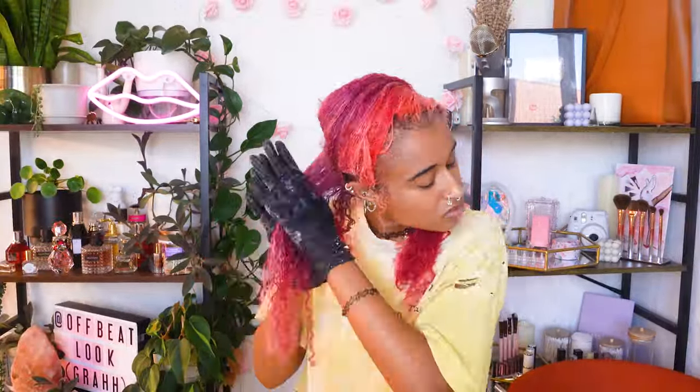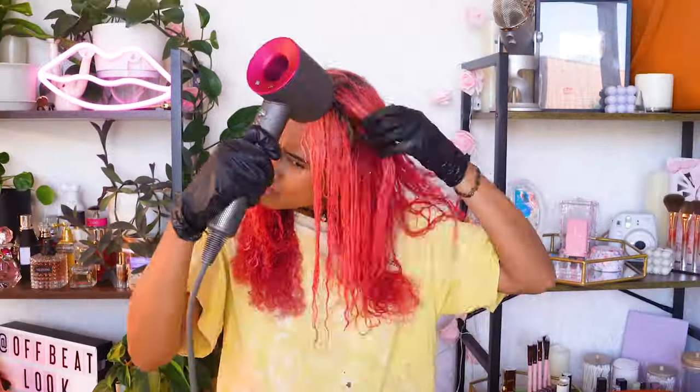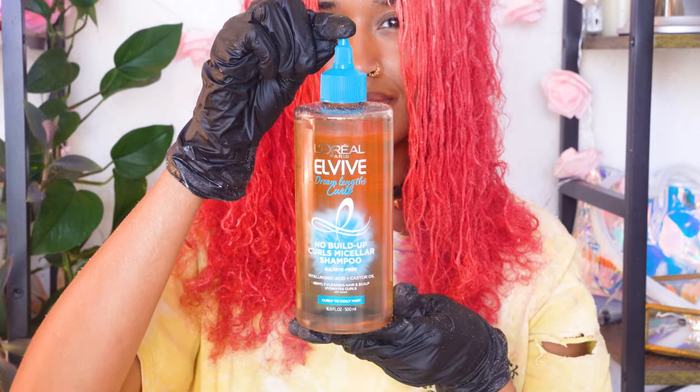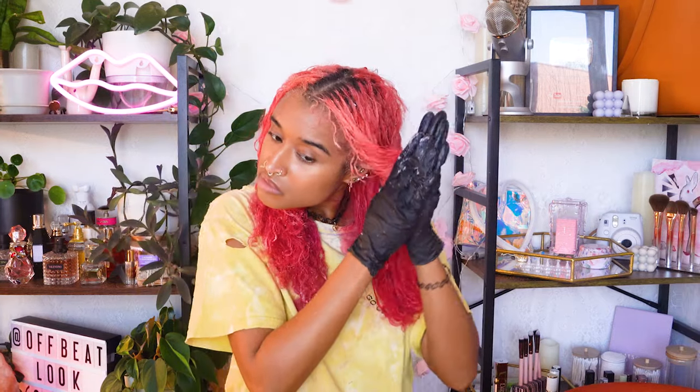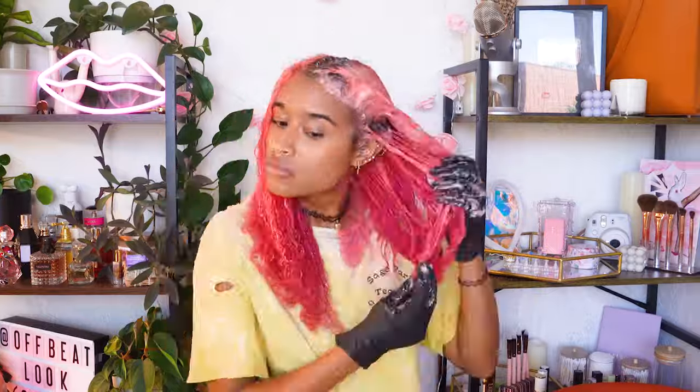The color has visibly faded a bit at this point, and since the other remover that had ascorbic acid in it said to blow dry while it's on your hair, I tried that to help open up the cuticle and see if it made a difference, though I'm not really sure how much it did. I'm using a L'Oreal buildup shampoo because it sounds like it will be good at stripping everything out of the hair, so I massaged that all in to help remove color and keep my hair moist while I let it sit.